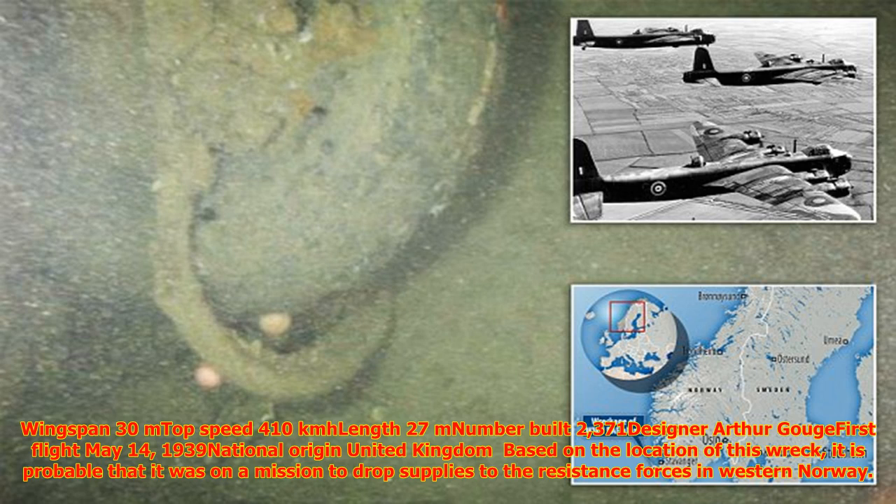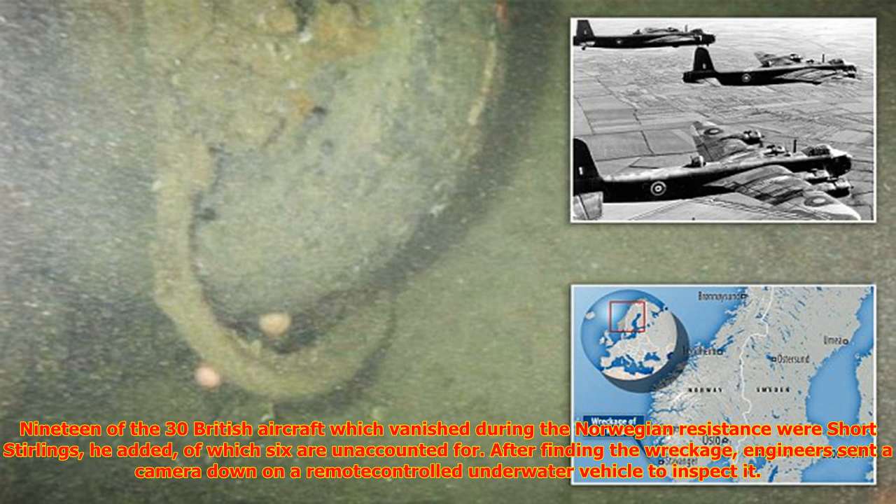The Short Stirling has the distinction of being the first four-engine bomber introduced into service with the Royal Air Force. Its wingspan was 30 metres, top speed 410 km/h, length 27 metres, with 2,371 built. It was designed by Arthur Gouge and made its first flight on 14 May 1939, with national origin United Kingdom.